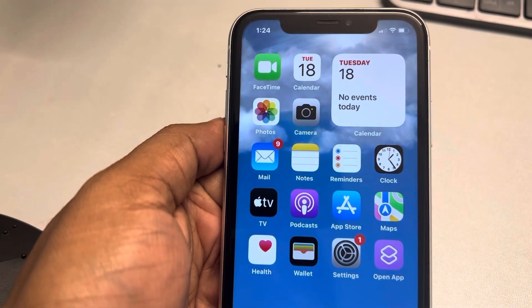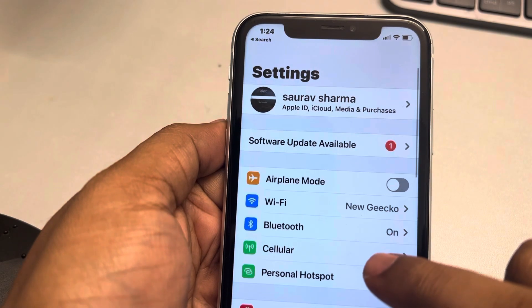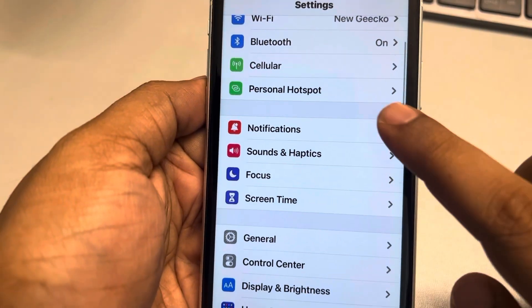If Instagram notifications are not working, let's fix this issue. First, go to Settings, scroll down and find Notifications, then tap on it.